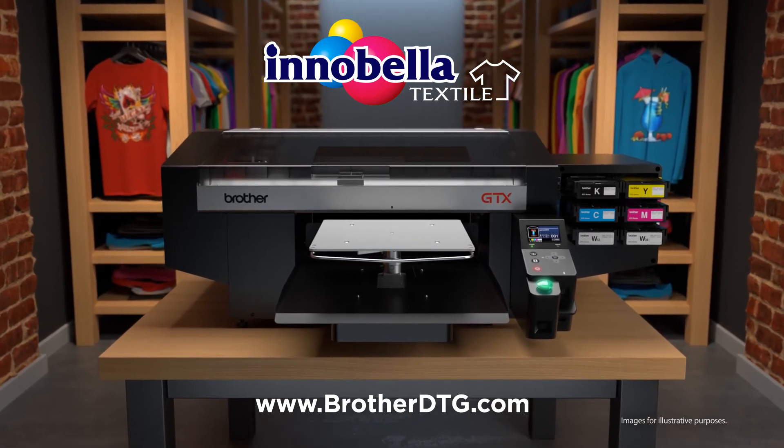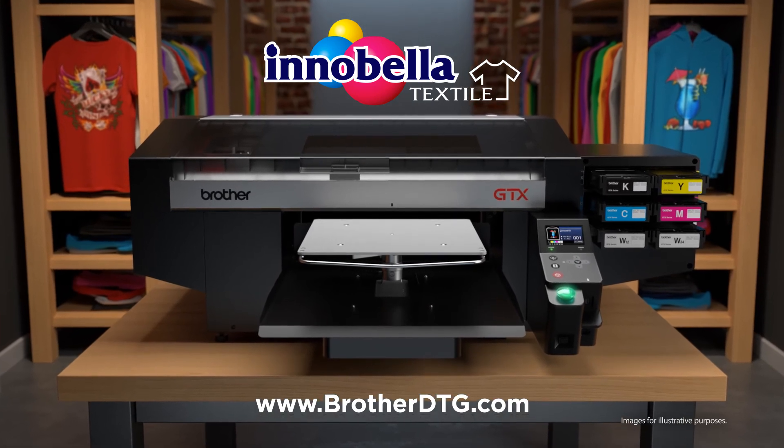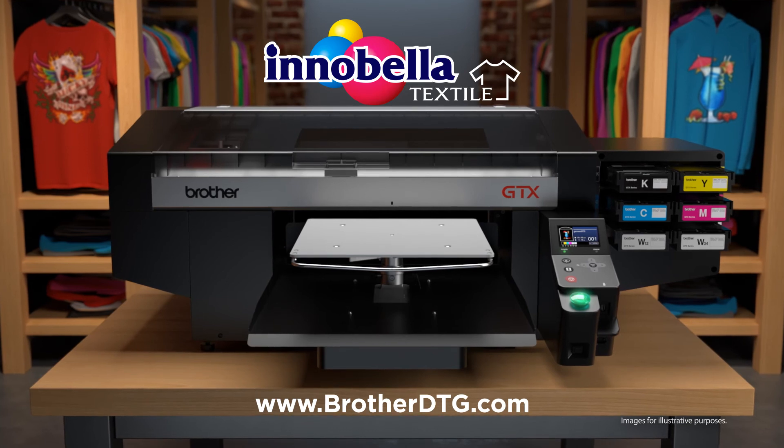This all-Brother-made printer is revolutionizing the way garment printing is being done. Visit www.BrotherDTG.com for more details on the GTX printer and communicate with a DTG specialist today.